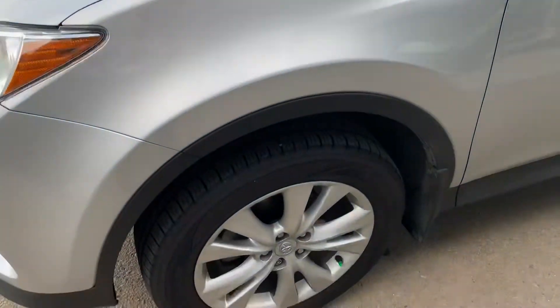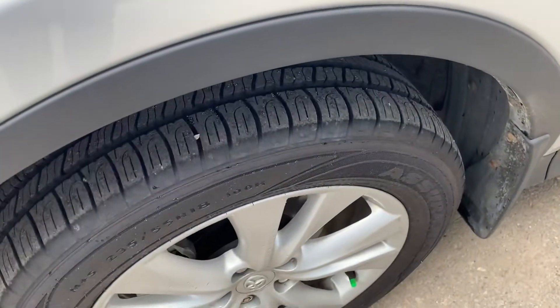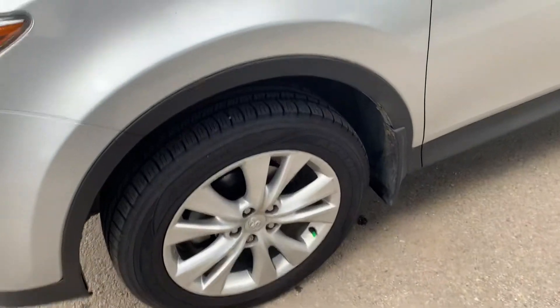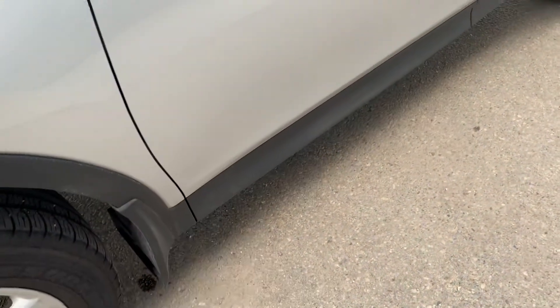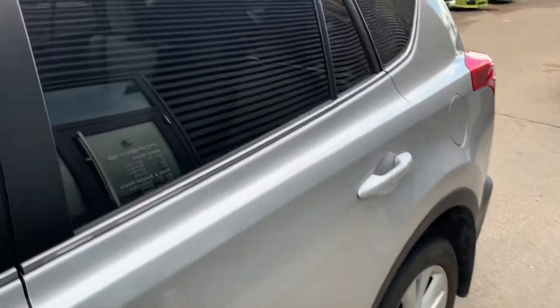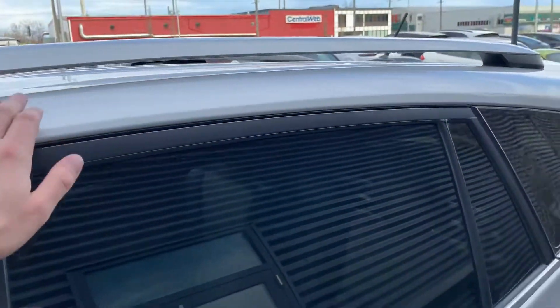Moving to the side of the car, we've got an 18-inch rim from Toyota and an all-season tire. We'll make sure you get the inspections to review the tread depth as well as the brake life remaining. We've got the nice textured under cladding along the wheel wells and bottom of the car to protect against rock chips, and you do also have mud flaps on the front and the rear. Additional privacy tint on the rear windows and you've got the roof rails up top.